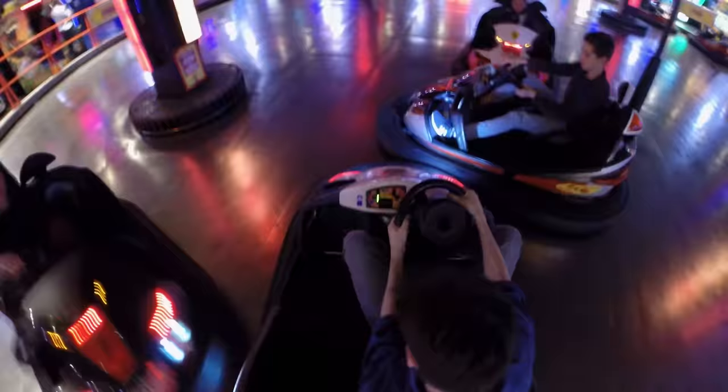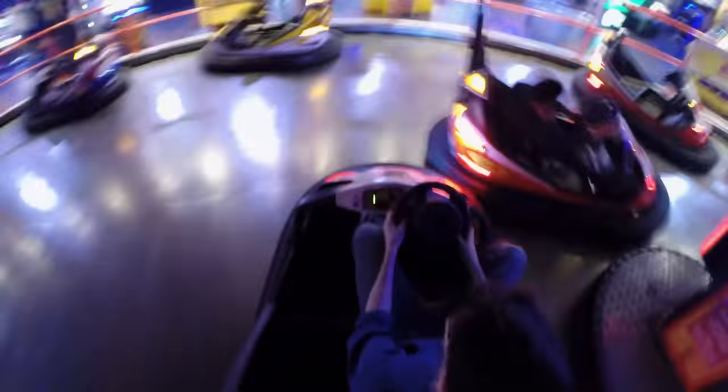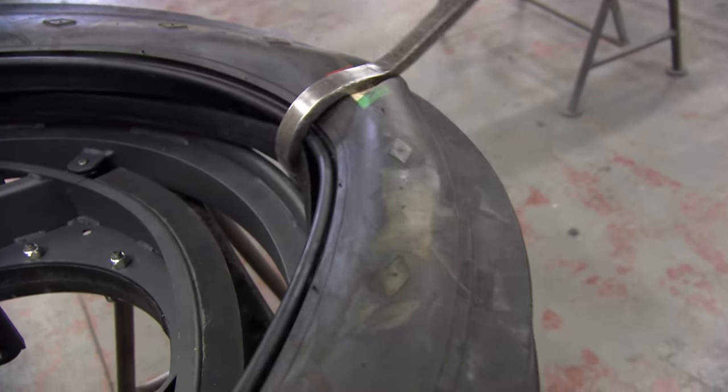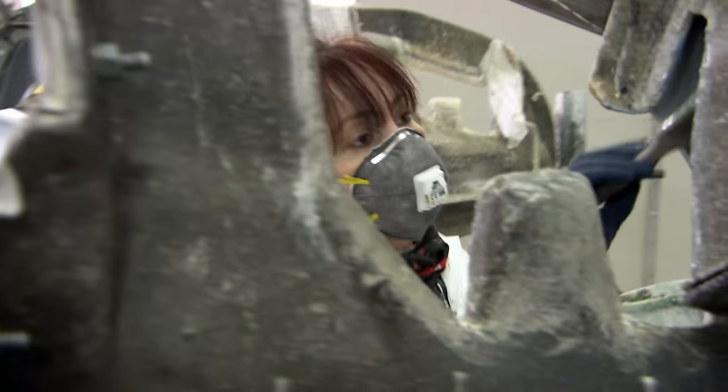There's nothing quite like a bumper car — the speed, the adrenaline, the opportunity to smash into random strangers without getting arrested. It's a simple joy that's given pleasure to people of every age for nearly a hundred years. But making a bumper car that can survive a lifetime of smashing, crashing, bumping and thumping is no easy task.